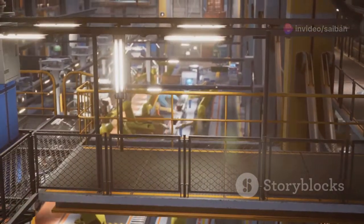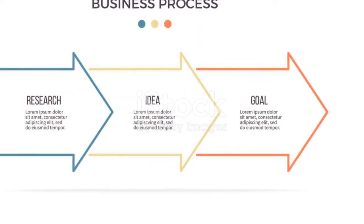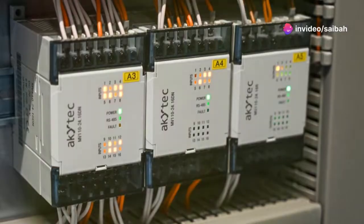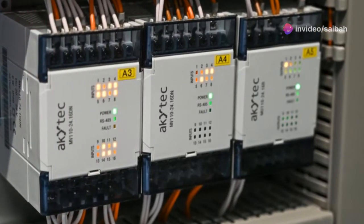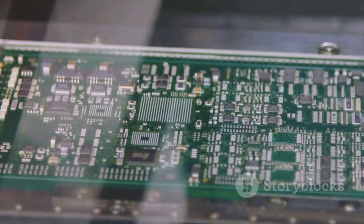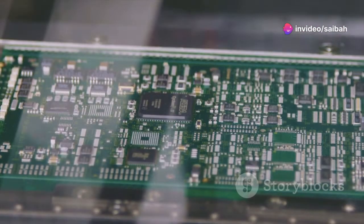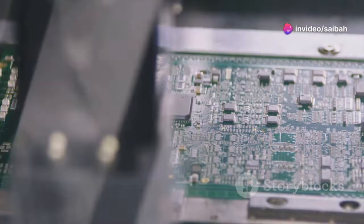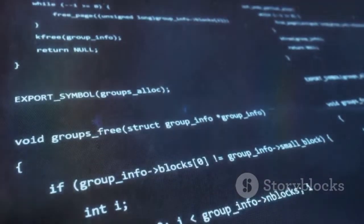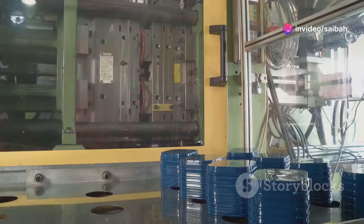Now that we've met the players, let's see how they work together in perfect harmony. The PLC's operation can be broken down into a continuous cycle: read, execute, and write. It all starts with the inputs — these could be signals from sensors, switches, or even other PLCs. The PLC reads these inputs and stores their status in its memory. Next comes the execution phase, where the CPU springs into action, fetching instructions from the program and processing them one by one.